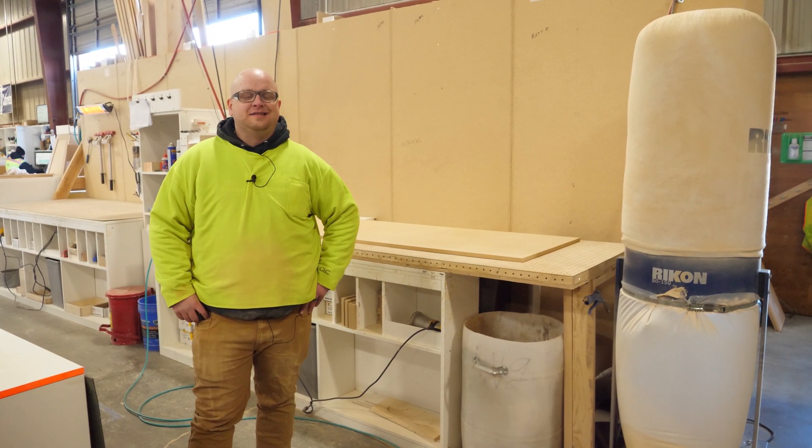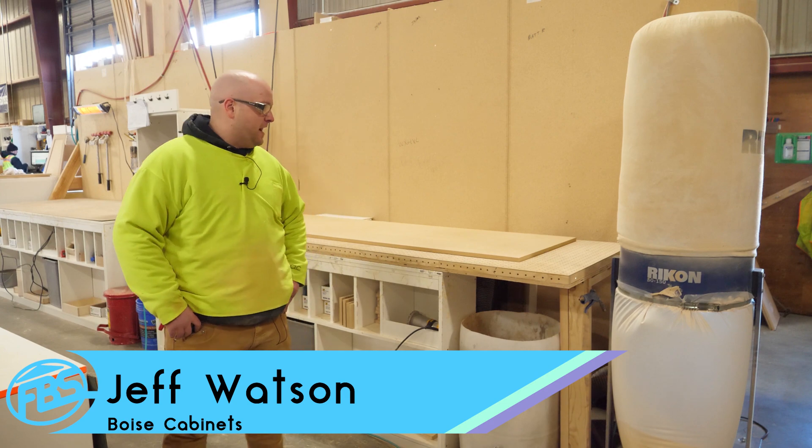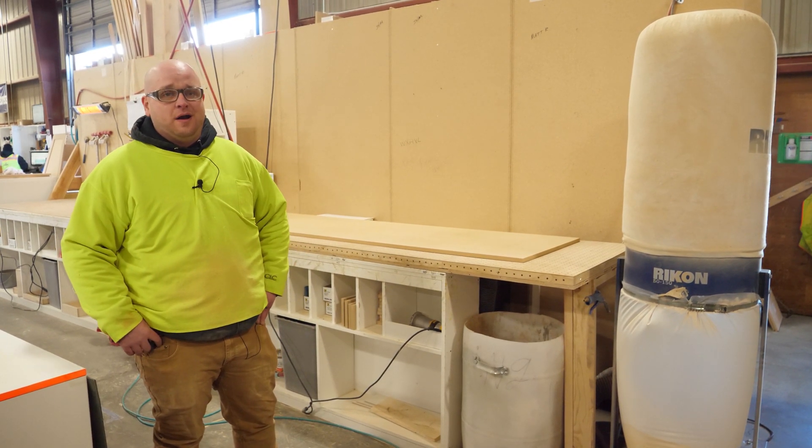Hey guys, how's it going? Today's an episode of Jeff's Corner. I'm Jeff. We're in the Cabinet Shop. We're going to be talking about a downward draft sanding table and the benefits of having one in our shop.